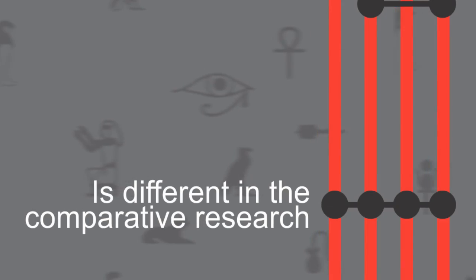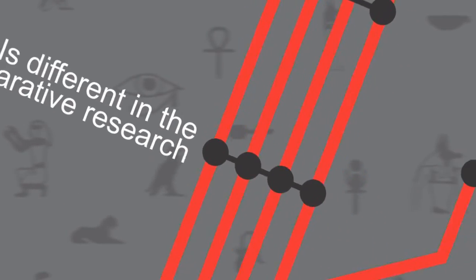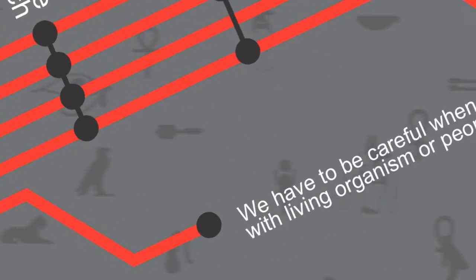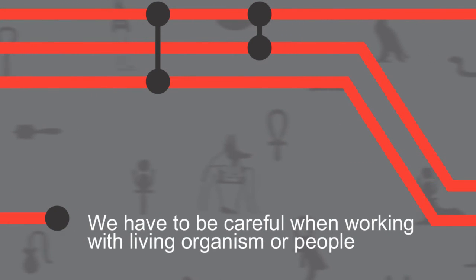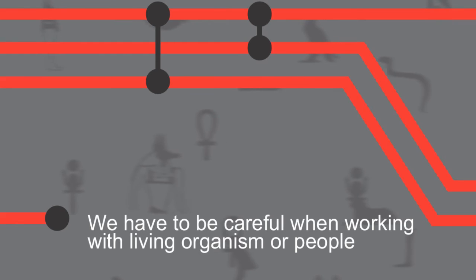If we go one step further and do comparison work with modern material or modern DNA, we have to be much more careful. It's always very important to regard the ethics of these studies. If we use material from living persons for comparison work, we need their consent and we need to be sure that the research does not cause any problems to the persons involved.